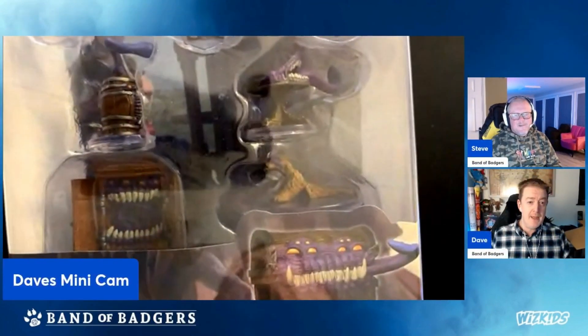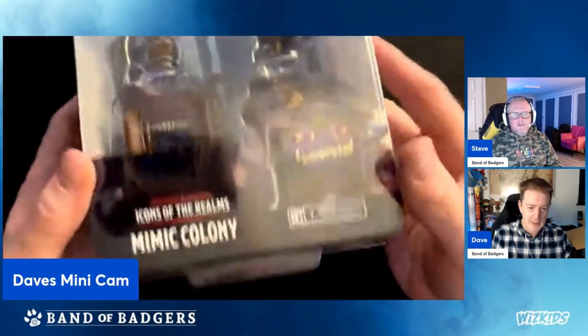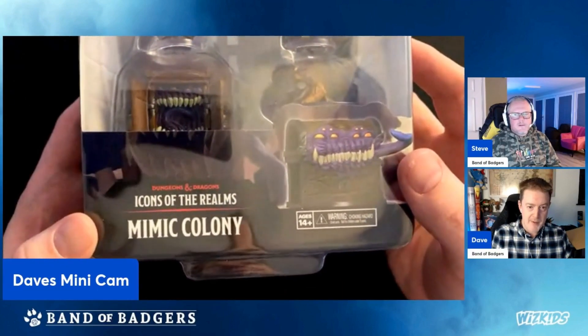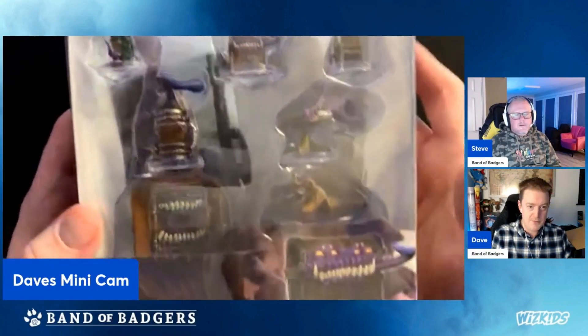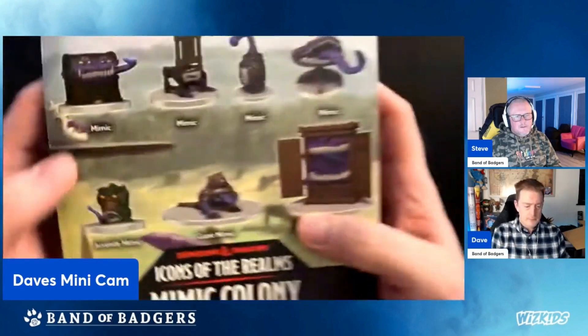Hi everyone, we're back again. Dave here from Bound of Badgers, and over there is Steve. We're still going through this giant box of goodies. The one we've picked up at the moment is this one — this is a Mimic Colony. This is Icons of the Realms Mimic Colony by WizKids for Dungeons and Dragons. It's all official and there's an entire collection here.